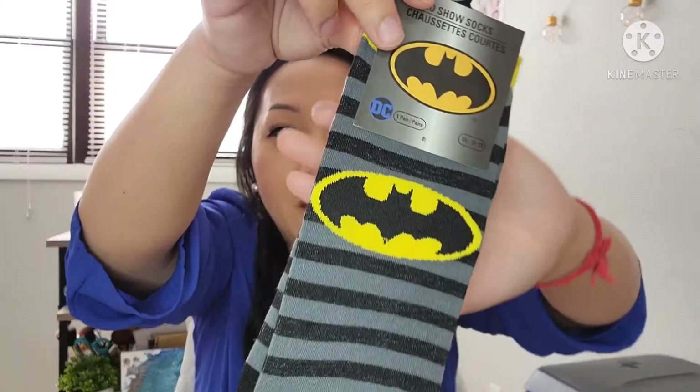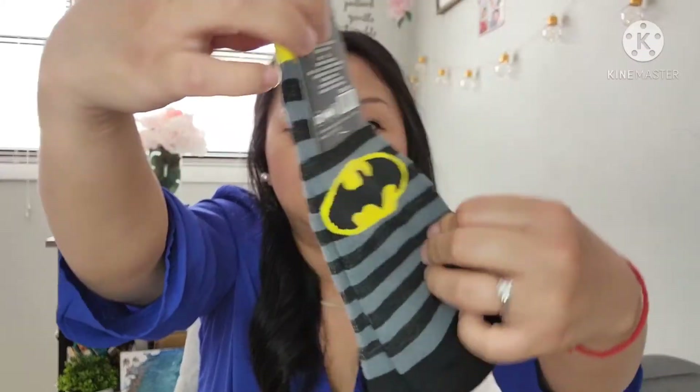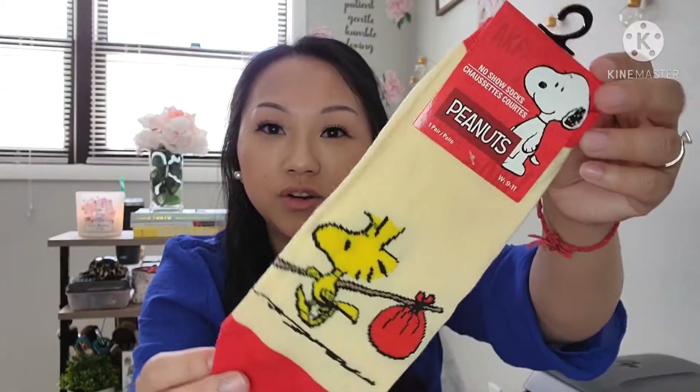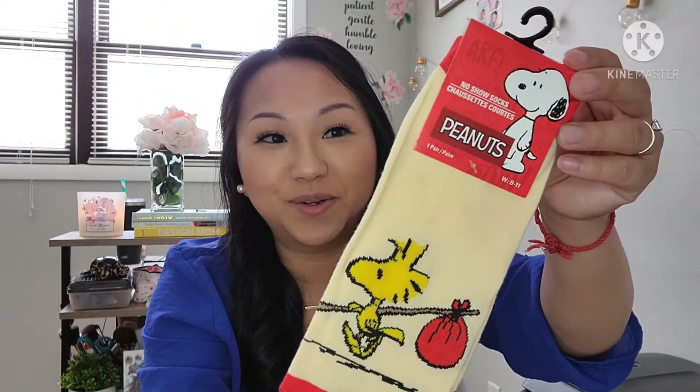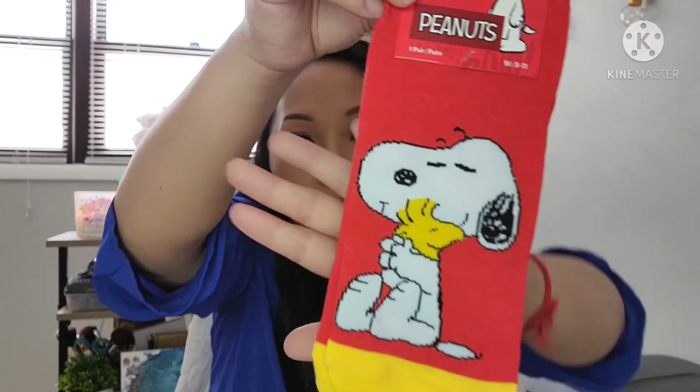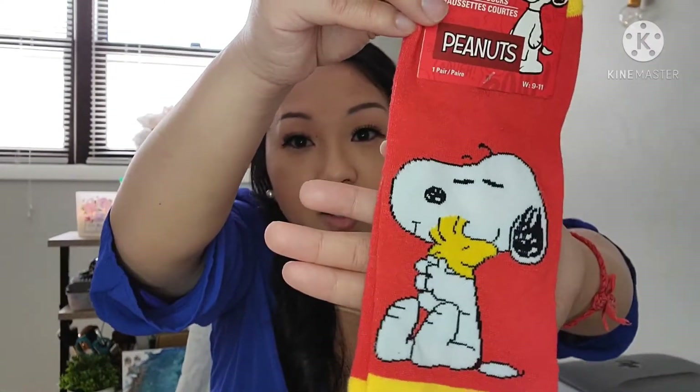And then I found the Batman one, and then the Peanuts one. This one was really cute — I don't know all the characters from Peanuts, I only know Charlie Brown, but I just thought it was really cute. They also had Daffy Duck, a ton of other Looney Tunes characters, and a lot of different Peanuts ones. They are Greenbrier brand, so I just thought that was really awesome.